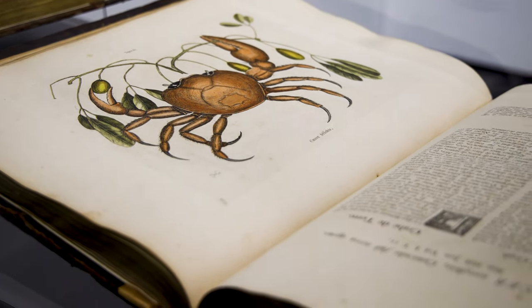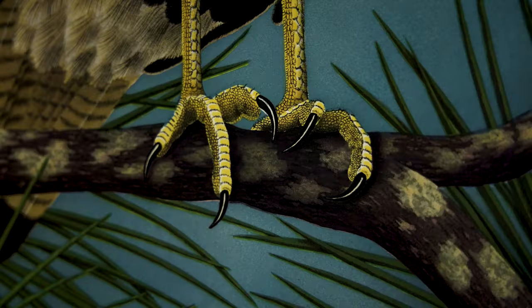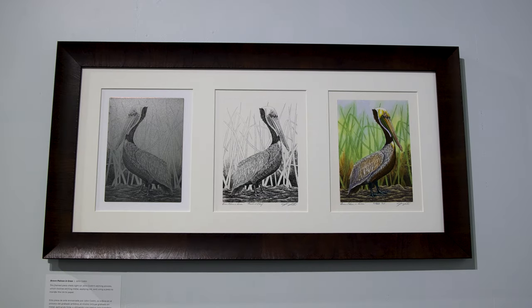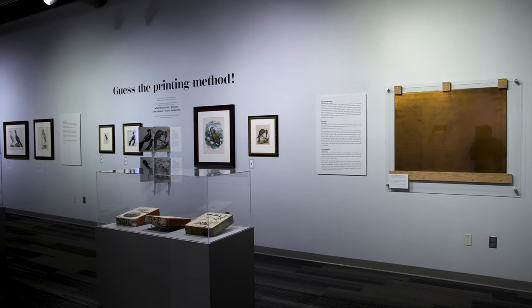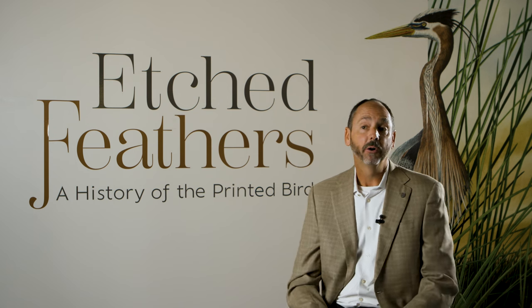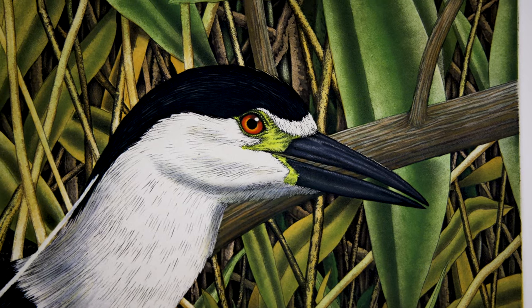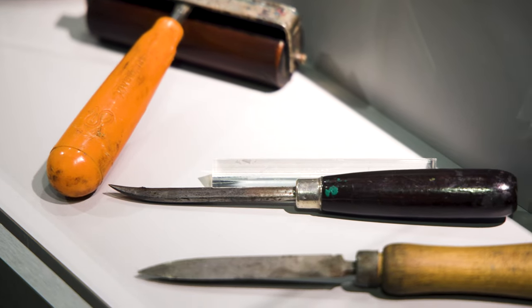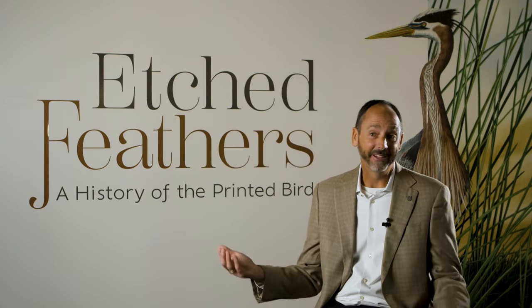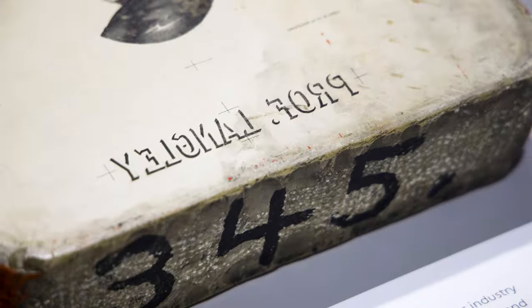We want guests to come down to view Etched Feathers for a bunch of different reasons — to really admire John's work, which is very detailed and very intricate. But also to learn about how John's work fits into this broader historical process of making bird prints, whether it be woodcuts, engravings, or lithographs. If guests have an interest not just in seeing these really interesting works of art but learning about how they came together — how are these things actually made? — they're really going to like this show. And then as a bonus, they're going to learn a little bit about birds; for example, how brown pelicans like to dive-bomb for fish.